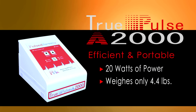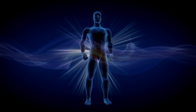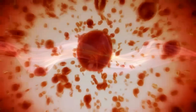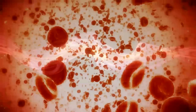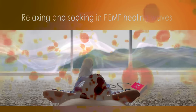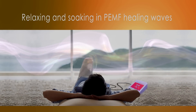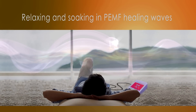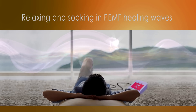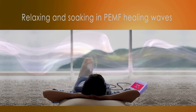The device is so efficient it operates on 20 watts of power and weighs only 4.4 pounds. Its soothing, adjustable, tsunami-like waves penetrate deeply into the body's surface, coupling and energizing the cells and tissues. The TruPulse A2000's waveform frequencies and overall design have been optimized to deliver long treatment times with no risk of harmful radiofrequency generated radiation.